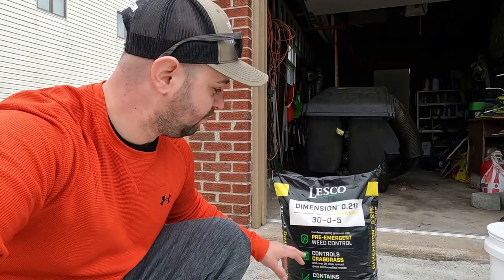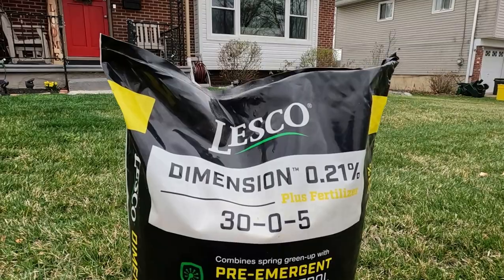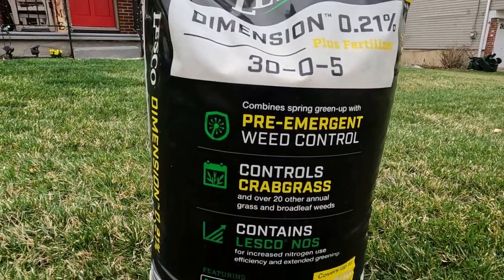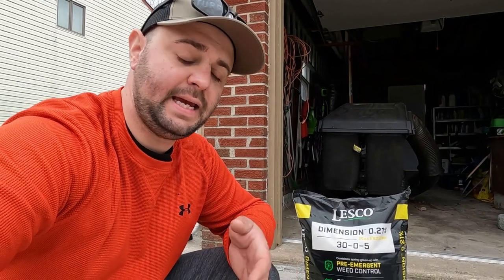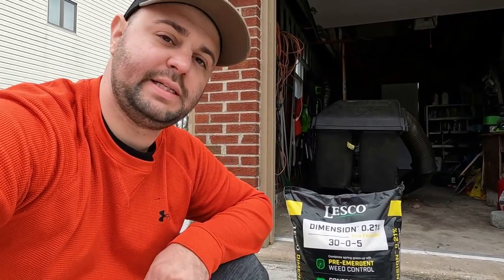Let me show you the bag. So what we have here is a Lesco brand — it's a 30-0-5. It does have Dimension in it, which is great for a pre-emergent for weed control. It will hopefully control some of the crabgrass. I'm wanting to get it down today just because we're starting to really warm up here in Jersey. And like I said, they don't mind so much having herbicides and different ingredients like that in their lawn.